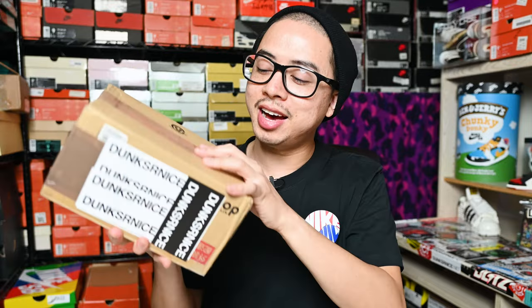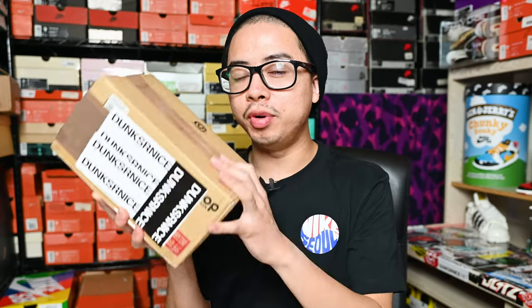Last but not least, we got this pickup right here — something really special to me, something I've always wanted to complete for a very, very long time. Shout out to my homie Clint — he knows who he is — I really appreciate it, thank you so much for helping me out and finally completing something I've always wanted to do. It's been a long time coming. If you guys have been around the channel, you know exactly what this is.